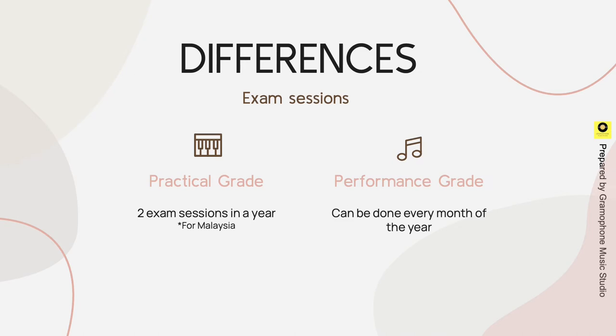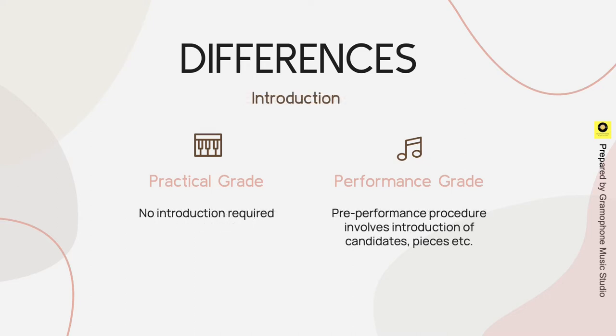There are two exam sessions in a year for practical grade in Malaysia, whereas for performance grade it can be done every month of the year. No introduction is required for practical grade, but for performance grade, candidates will have to perform a pre-performance procedure which involves introduction of the candidate, exam pieces, and so on.